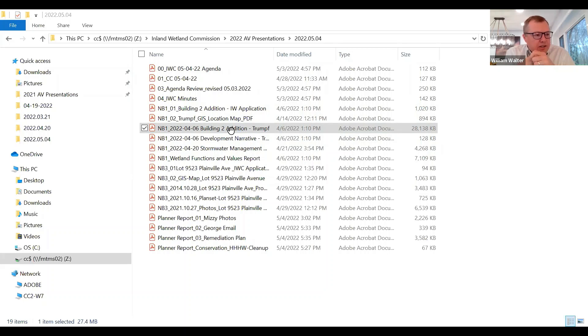A further condition the applicant commits to: maintaining the existing detention basin by removing overgrown vegetation. The inlet pipe to the basin comes underground into an open-bottom dry well, and they commit to inspecting for sediment buildup and vacuuming it out with vac trucks if needed. The applicant requests approval with all these conditions from the commission tonight.